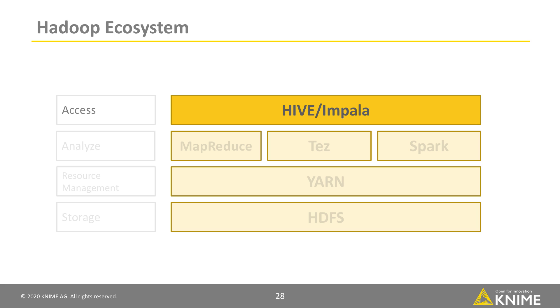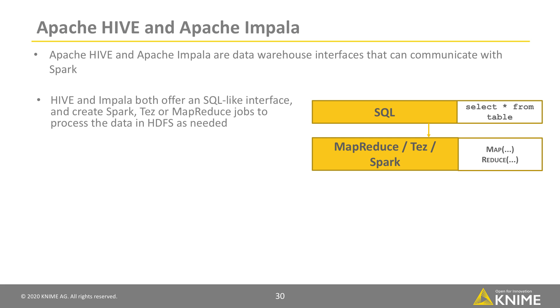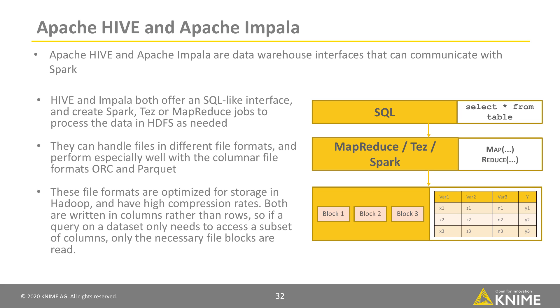Apart from Spark, Apache Hive and Apache Impala are other methods to compute and analyze the data in your cluster. These are data warehouse interfaces that can communicate with Spark. Hive and Impala both offer an SQL-like interface, and create Spark, Tez, or MapReduce jobs to process the data in HDFS as needed. They can handle files in different file formats, and perform especially well with the columnar file formats ORC and Parquet. These file formats are optimized for storage in Hadoop and have high compression rates. Both are written in columns rather than rows, so if a query on a dataset only needs to access a subset of columns, only the necessary file blocks are read.